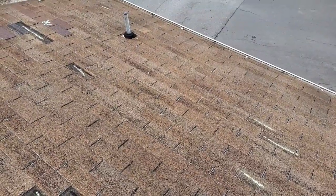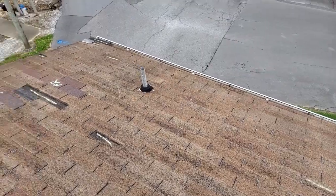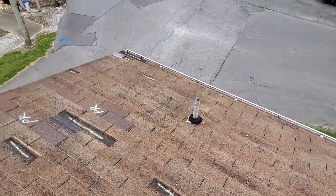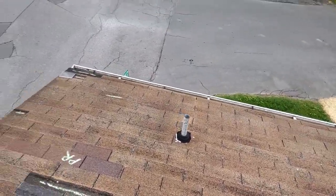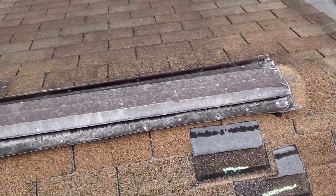We've got 5-inch gutters. There are no gutter guards. We do have drip edge on the eave, but no drip edge on the rake. We do have felt. There are no valleys on this roof. We've got standard aluminum ridge vents.